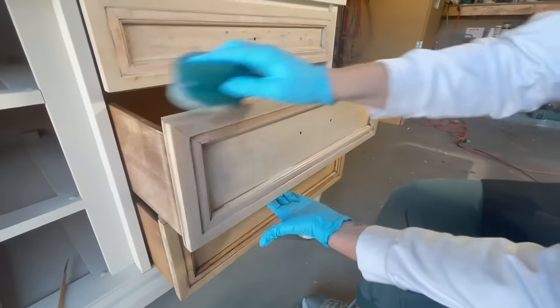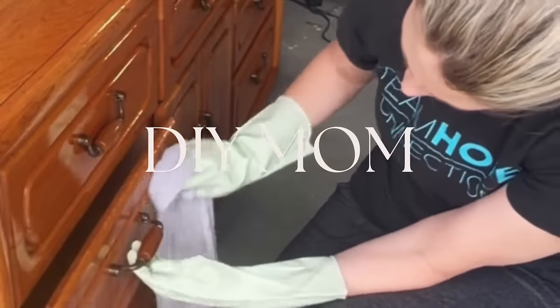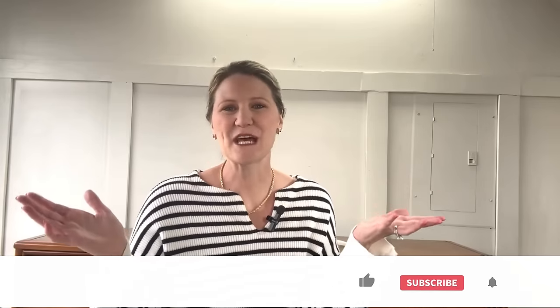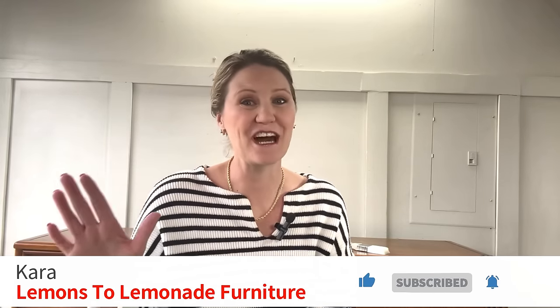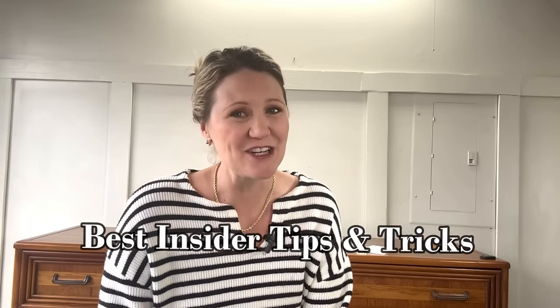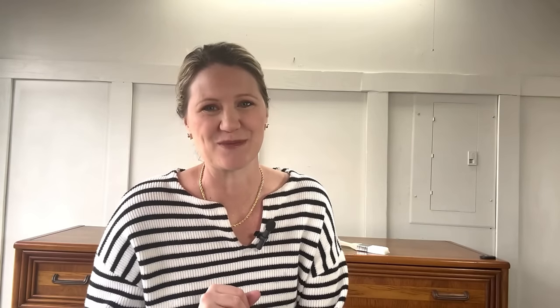By the end of this lesson, you should be a seasoned pro if you put all these steps into place. I'm Kara, and selling furniture on Facebook Marketplace has completely gotten my family out of debt and landed us on the Dave Ramsey Show. Today I am sharing my seven best insider tips and tricks to help you master the land of listing on Facebook Marketplace. Let's jump right in.